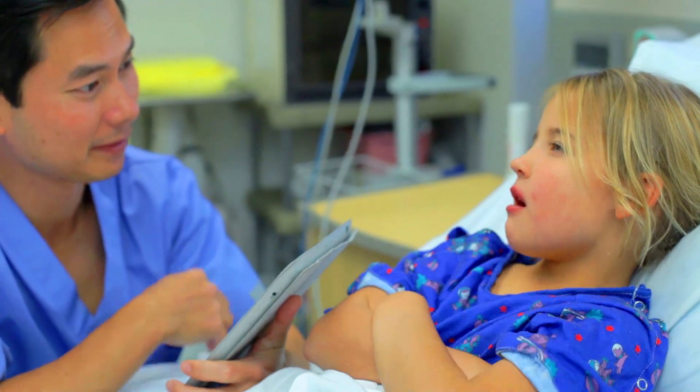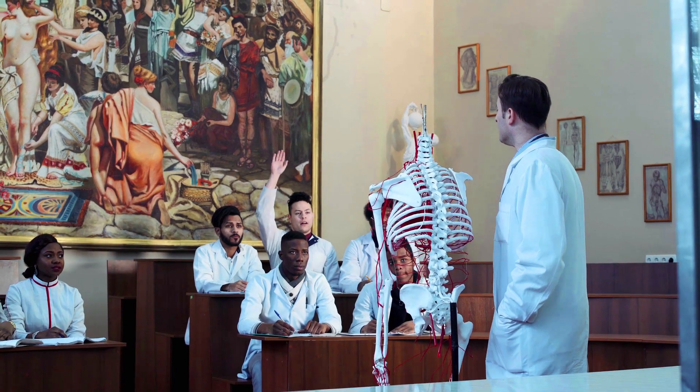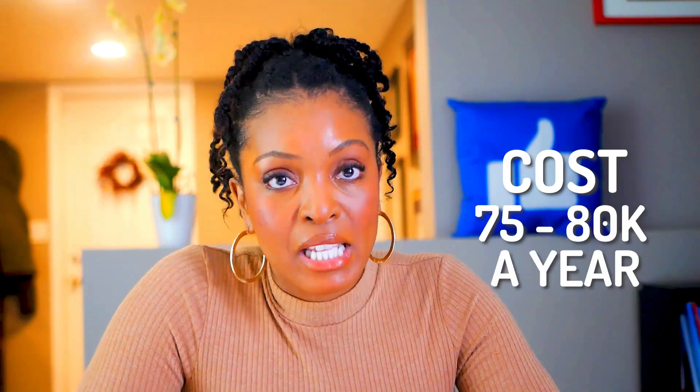We get a lot of student nurse anesthetists from Columbia University who come to my hospital for training in pediatrics and cardiac, working with both our nurse anesthetists and physician anesthesiologists. It's a full-time program — you won't be able to work simultaneously. The nurse anesthetist program in Fairfield, Connecticut, for example, takes about 36 months and costs around $75,000 to $80,000 per year.